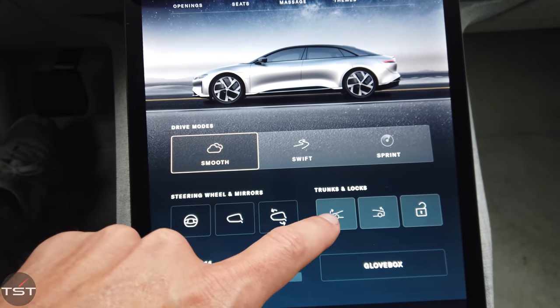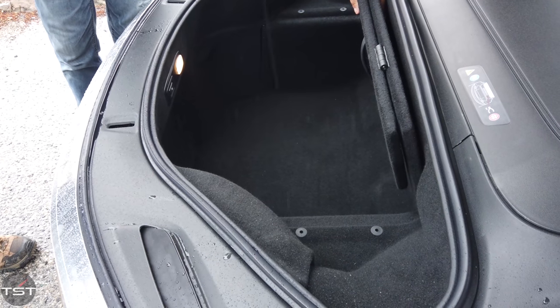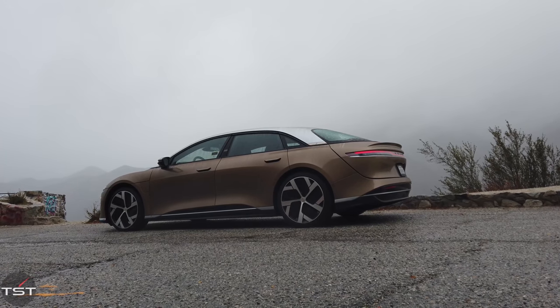It'll do 60 to 130 in 4.8 seconds, which would have been enough to come in second on that show Sorted — only a 2,200 horsepower Viper beat that. With the 21-inch wheels it has a 450-mile range. If it had the 19-inch wheels, you'd be knocking on the door of 500 miles.